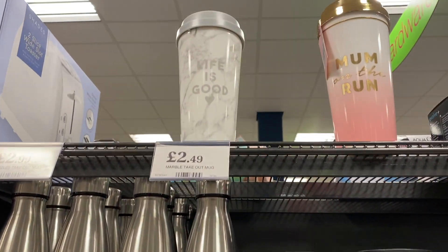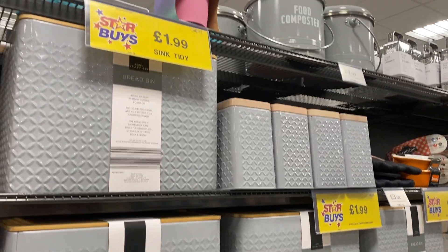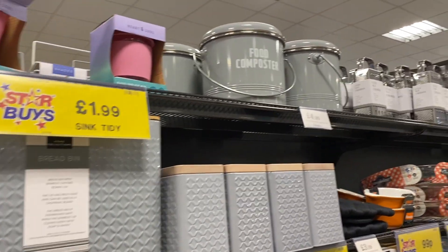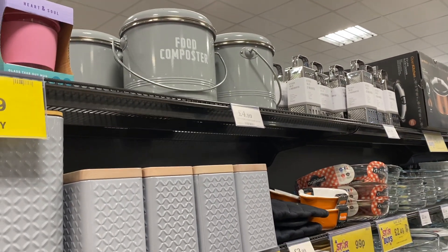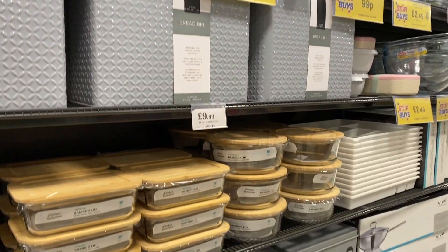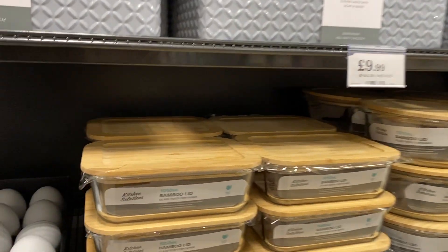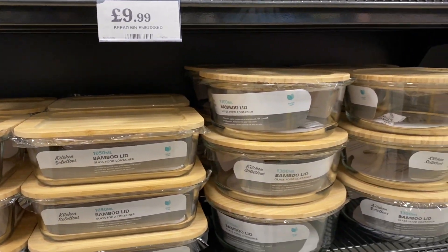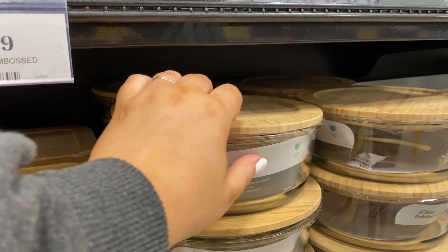Some cute little tidy areas and even more canisters. I'm really liking the bamboo ranges — how nice are these? It's like Tupperware but glass with bamboo lids — really, really nice. And then some more bread tins, placemats — these are like the ones from Next and B&M.